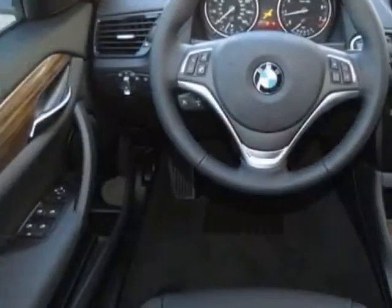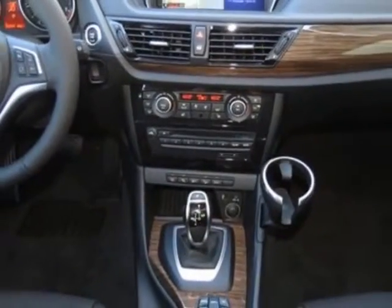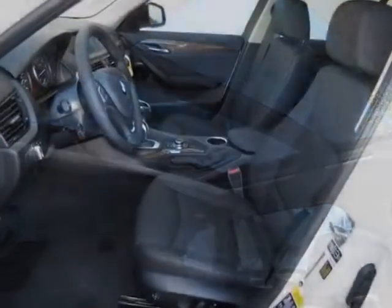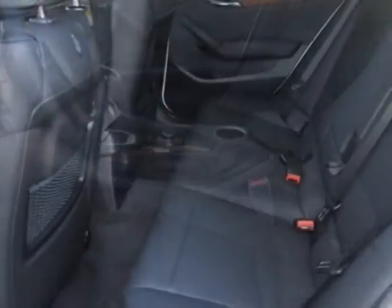This vehicle gets an estimated 22 miles per gallon in the city and an estimated 33 on the highway. This X1 boasts a 2.0 liter engine and has an 8-speed Steptronic transmission.